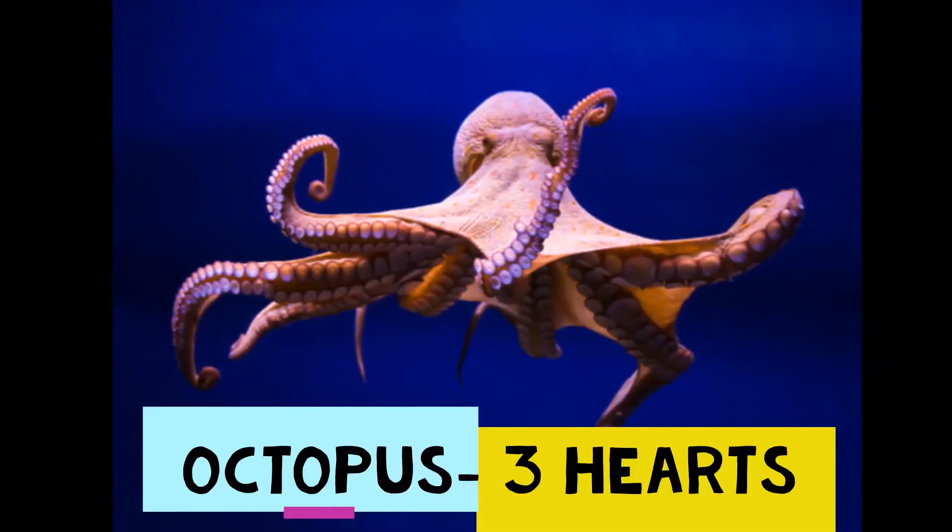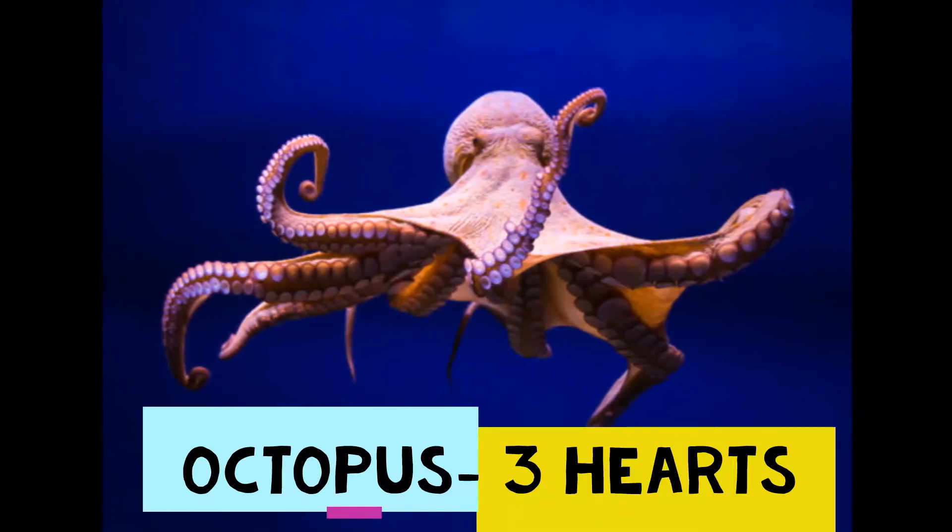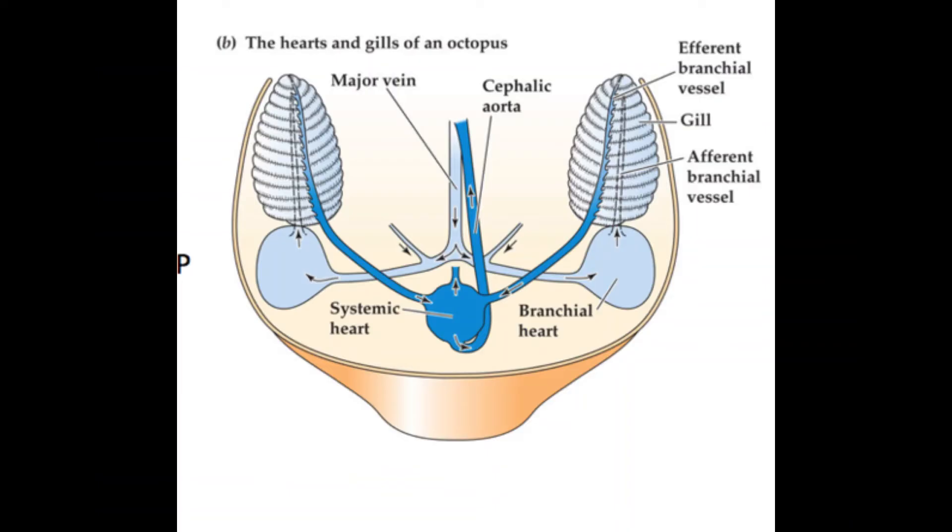Today we're going to be looking at animals with more than one heart. The first one is an octopus — an octopus has three hearts. Look at the picture: there are two branchial hearts.